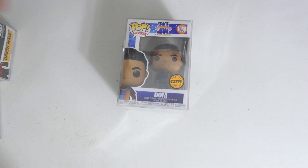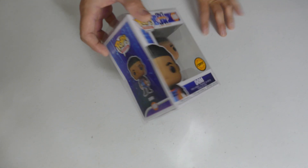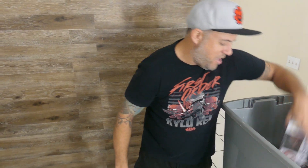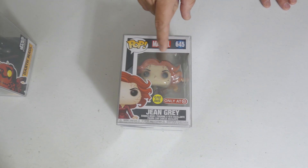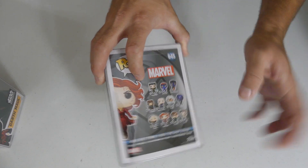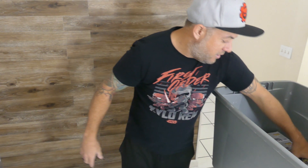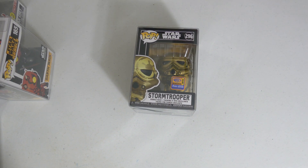There it is — my second chase, I now have three of these! We got Jean Grey glow in the dark — a very cool looking pop, love the face on this one, sweet sweet thing. And there's Nightcrawler again. And I forgot her name — terrible — Mystique! There we go. Very cool line from this movie, love it. Another Star Wars pop with the WonderCon con sticker.